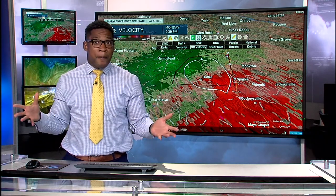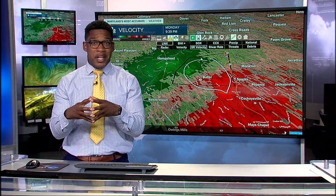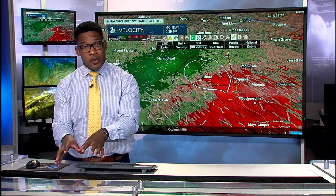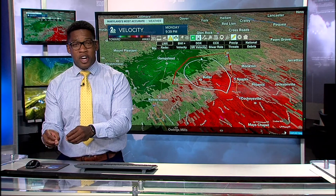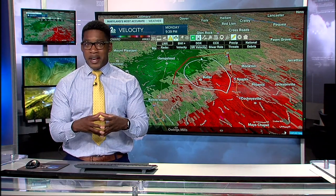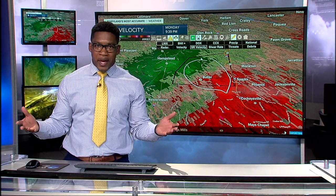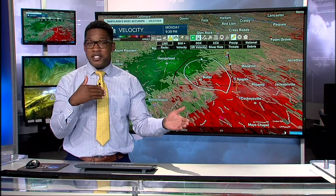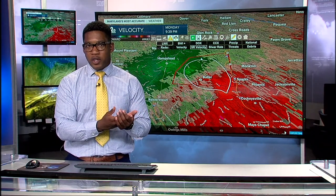That happens a lot with thunderstorms — they expand, they tighten. When they tighten, we see those brighter greens and sometimes pinks, which lets us know that's a tightening rotation — at the very least a funnel cloud, at worst a tornado. There's no way for us to see if it's touched the ground other than going through what we see on radar. So we want to let everybody know what we're tracking and give you an idea of what's happening.